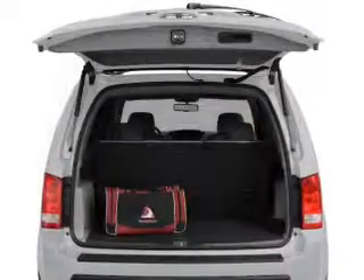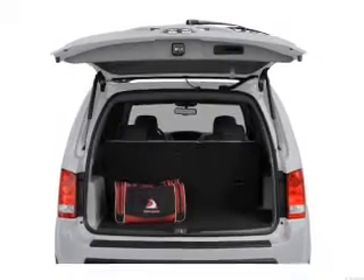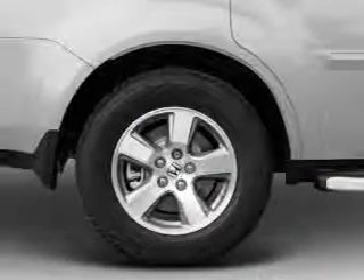You will appreciate the safety feature of anti-lock brakes. Let the sun shine in with a sunroof. Power and reliability are a great combination — this vehicle has both.